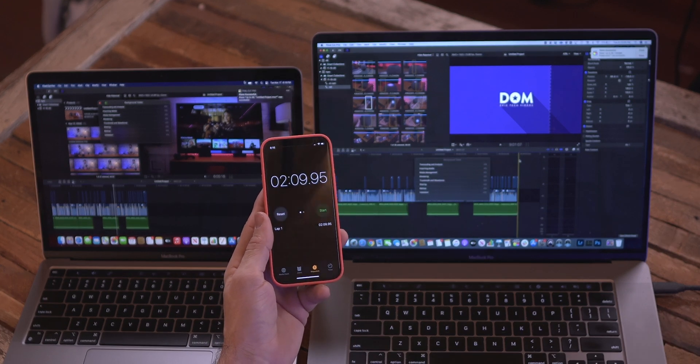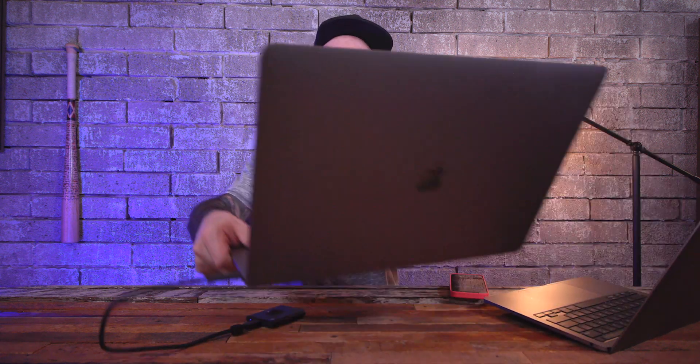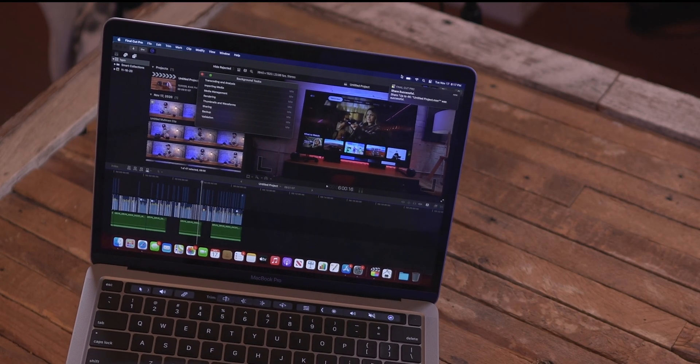Two minutes and nine seconds worth of difference between the exports on the two. You hear that airplane roaring? That's my 16-inch with the fans totally beefed out — and it's still pretty warm. Meanwhile, the little M1 over here is very cool to the touch. The 16-inch has dedicated AMD Radeon 5600M graphics with 8 gigabytes of VRAM and an 8-core processor. The M1 chip competing within two minutes of that — to me, that's impressive.